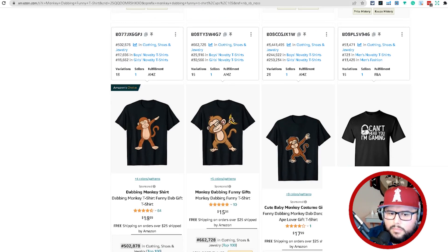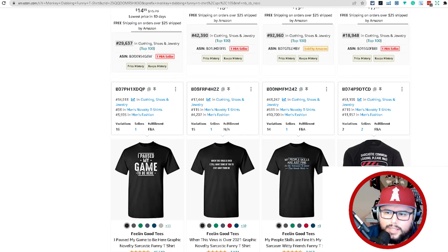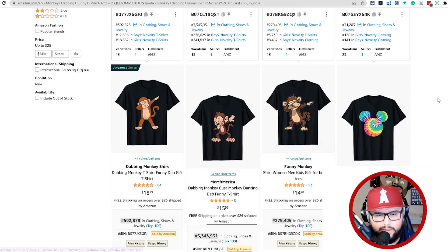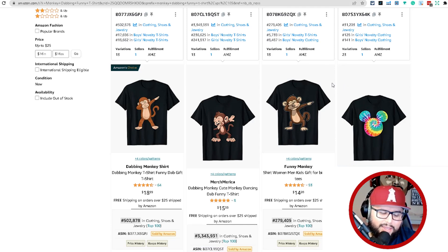No one knows exactly how the algorithm works, but it will bring in new keywords and new products for each customer search — you're sharing placement with other sellers. You need to think about how you're going to compete with all the other dabbing monkeys. If there are a hundred other dabbing monkey shirts, what's going to make you stand out as number 101? This is where a lot of people give up, because if you're doing exactly what everyone else is doing, you won't make sales.